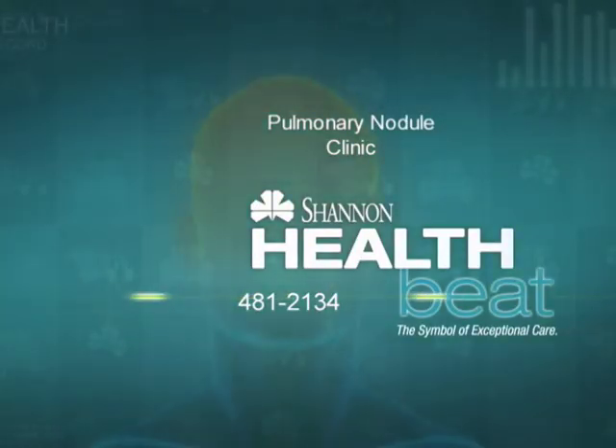This is the first pulmonary nodule clinic or any type of effort to improve the quality of care in patients with chest x-ray findings in West Texas, and particularly the Concho Valley. For more information on the pulmonary nodule clinic, please call 481-2134.